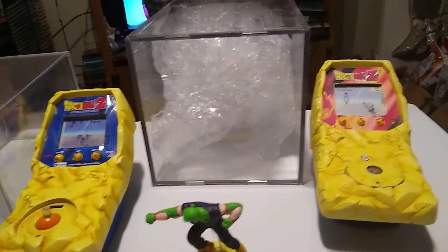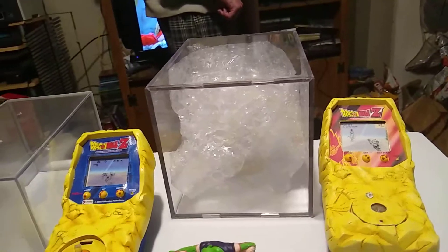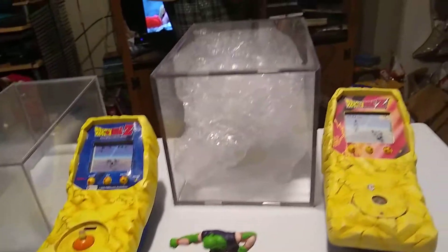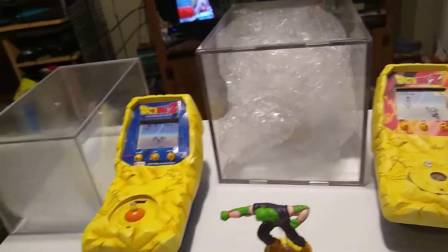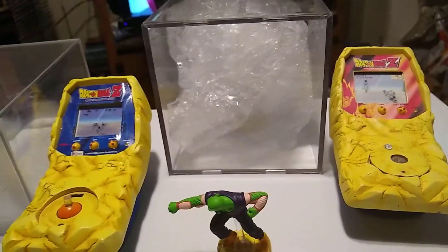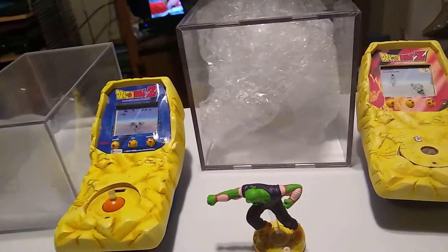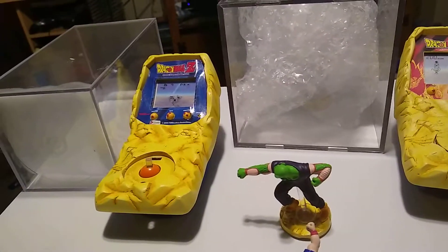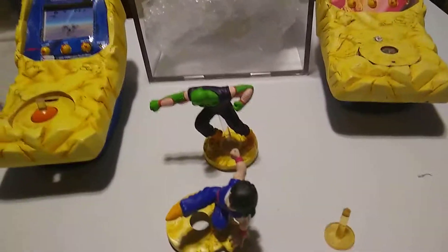That's basically it, guys. Sorry it's not super interesting stuff, but there's not really much I can say about it. It's Dragon Ball Z, it's cool, it's Tiger, it's stuff I like. It sucks that Kazam was a casualty of this, but I think it's worth it.